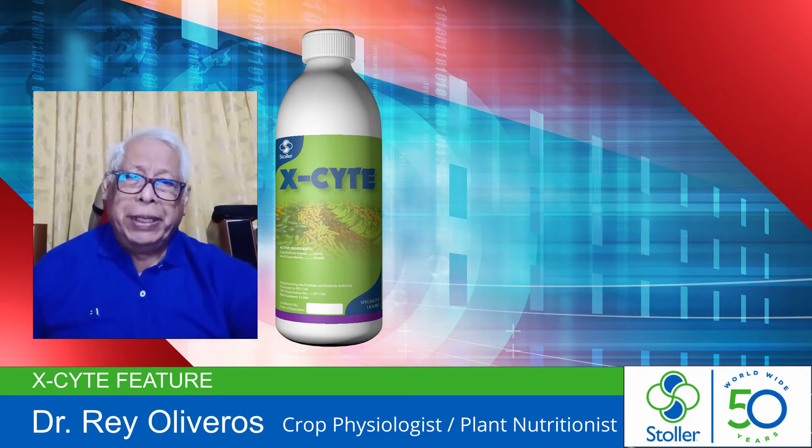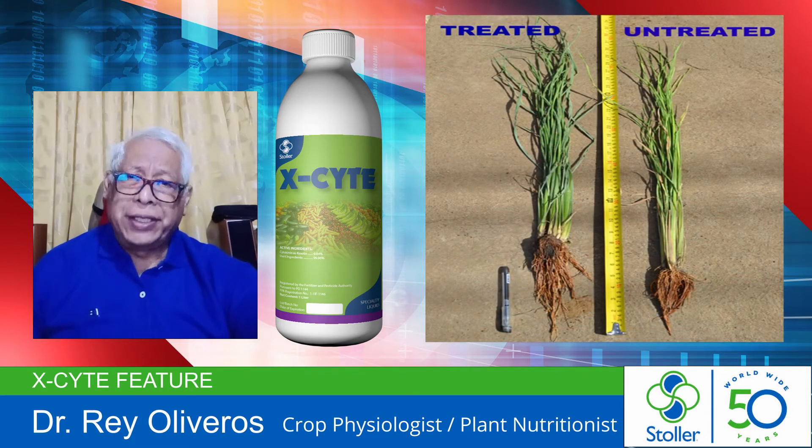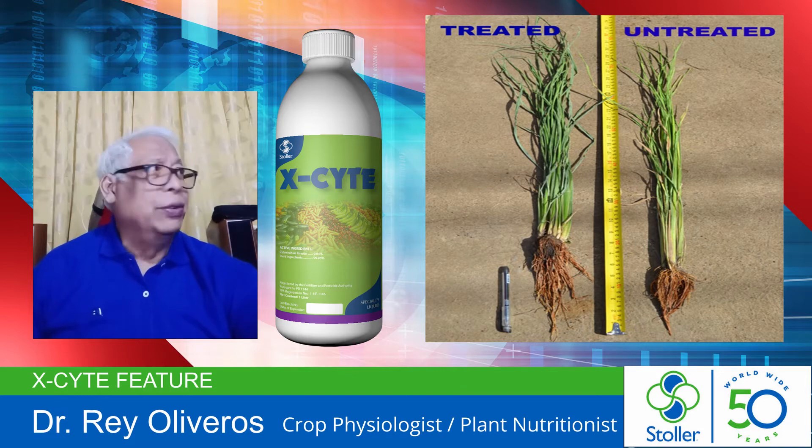The rapid development of the roots accelerates nutrient uptake, water absorption, and translocation of available and absorbed nutrients. This fixes a quick response of plants to fertilizers applied and other available soil nutrients.